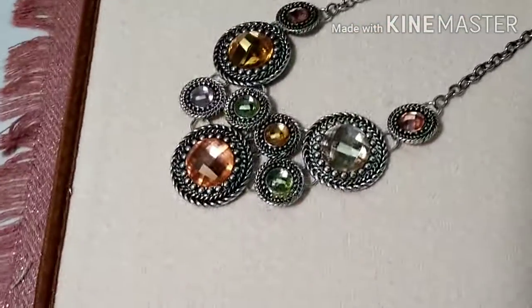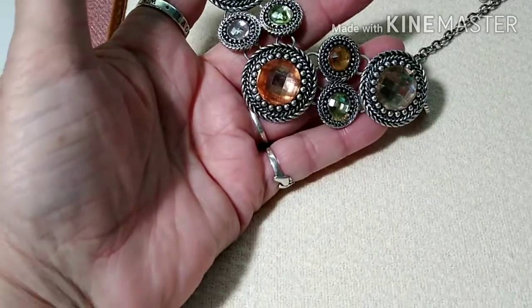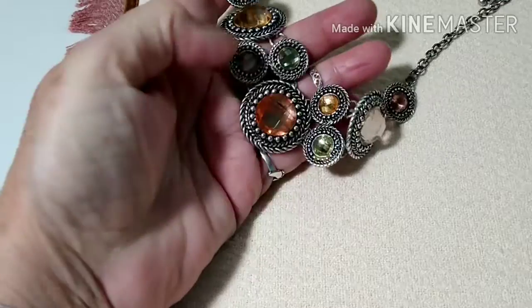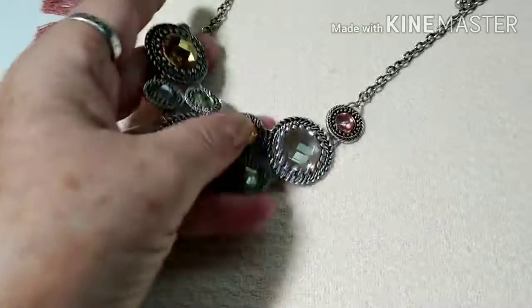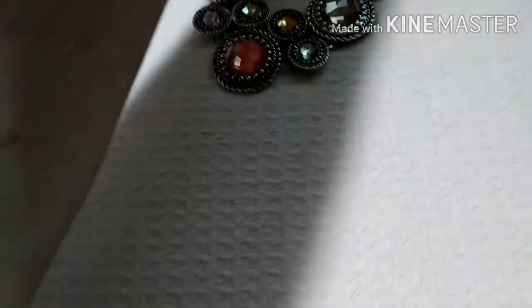Then we have another Premier Design — it is a gorgeous statement piece. The silver tone on here is perfect; just beautiful colors, very well made necklace. It's one of my favorites — the crosshatch faceting and everything is just beautiful. So that is the silver tone.